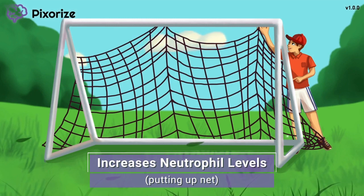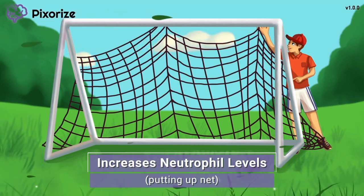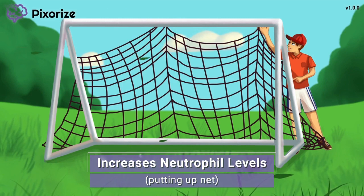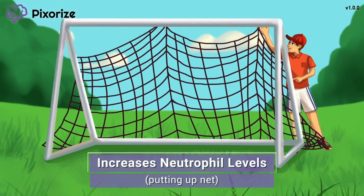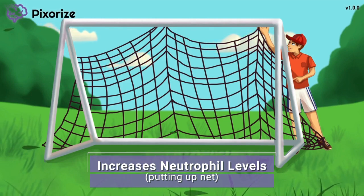Some important buzzwords to remember are leukopenia, which means a low white blood cell count, and neutropenia, which means a low neutrophil count. Just remember that filgrastim may be prescribed to treat either of these conditions by raising the neutrophil count, and you'll be good to go on test day.